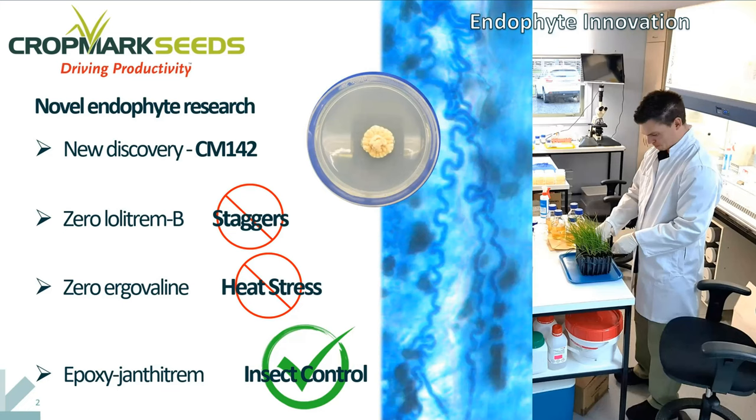The reason that we're very interested in it is around its chemical profile. It produces epoxy-janthitrems at what appears to be just the right threshold levels to give really effective insect control. It doesn't produce any lolitrem B, which is the causative compound for staggers, and it doesn't produce any ergovaline, which is associated with heat stress. We're looking at an endophyte that's conveying great characteristics to our ryegrass without the unpleasant negative side effects that have been associated with many other endophyte types.